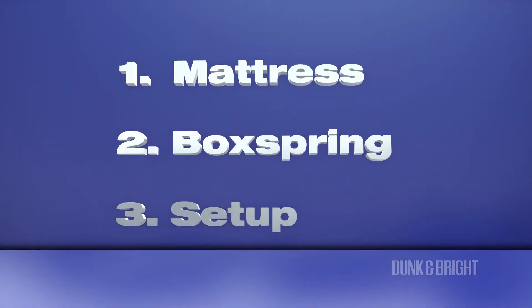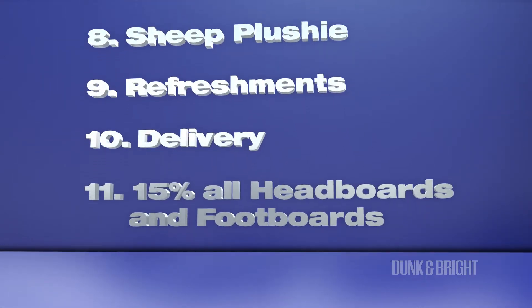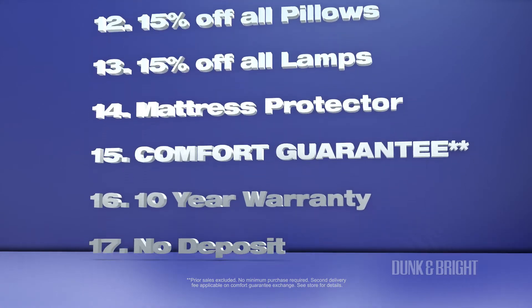Mattress, box springs, setup and removal of old mattress, a pillowcase, bed sheets, bed frame, free delivery, a mattress protector, free comfort guarantee, a 10-year warranty, and much more.